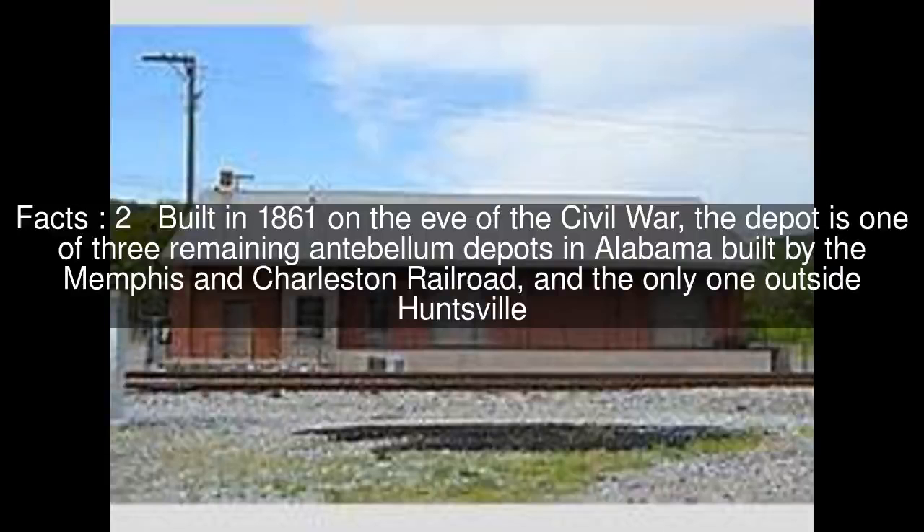The Scottsboro Memphis and Charleston Depot is a historic train station in Scottsboro, Alabama. Built in 1861 on the eve of the Civil War, the depot is one of three remaining antebellum depots in Alabama built by the Memphis and Charleston Railroad, and the only one outside Huntsville.